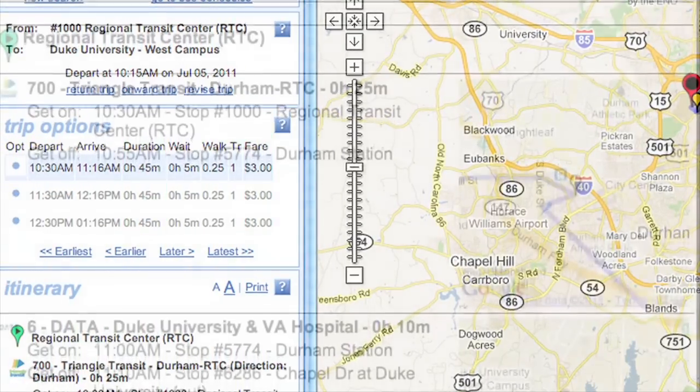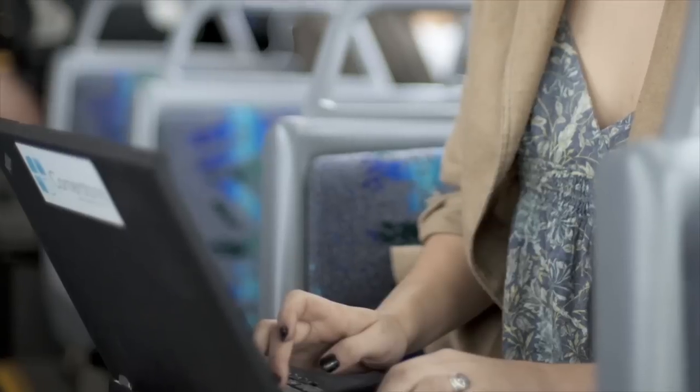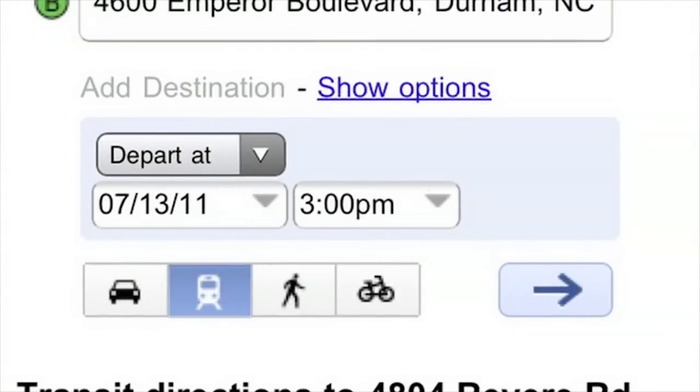Once you have selected a schedule that works best for you, make sure to print or write it down before heading out the door. On the go, or perhaps in a location where talking on the phone isn't ideal, use Google Maps to plan your trip, but remember to click on the transit icon before selecting the Get Directions button.